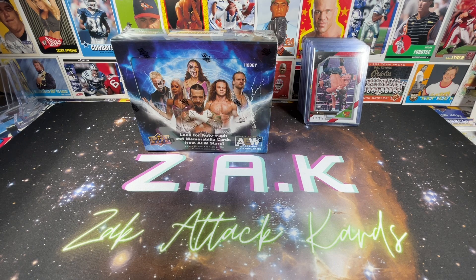Ladies and gentlemen, welcome back to the channel. This is Zach with Zach Attack Cards, and we are fresh off the 2023 National. This is the first video in what's going to be a short series, probably four or five videos long, since I picked up a ton of stuff. We're going to go through and show you everything that we picked up and explain why we picked some of this stuff up, particularly the more oddball stuff.